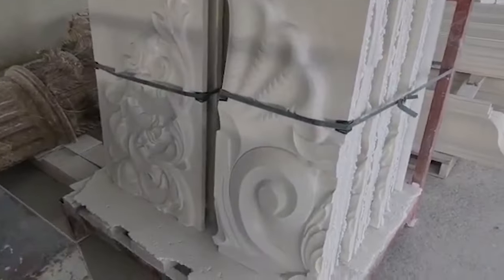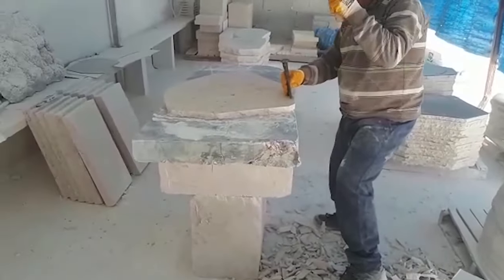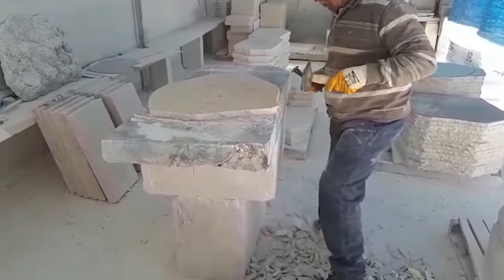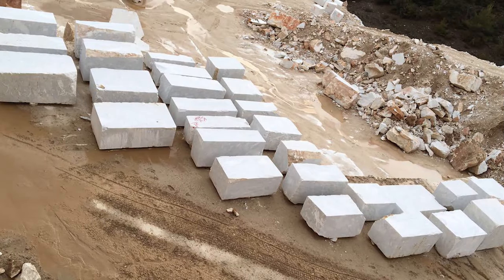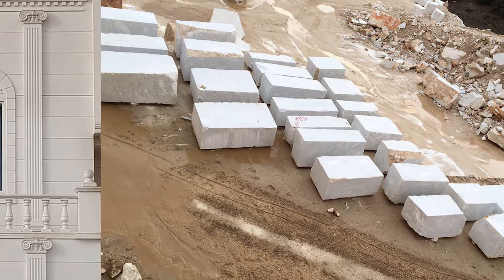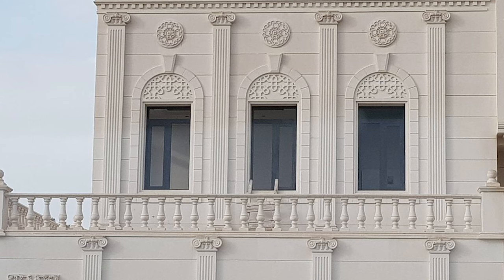Production of external and internal wall stone panels, complementing architectural stone elements such as window and door sills and frames, cornices and bandings, columns and column capitals, corbels, and fireplaces is our factory's daily routine.